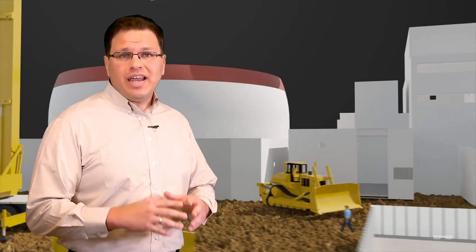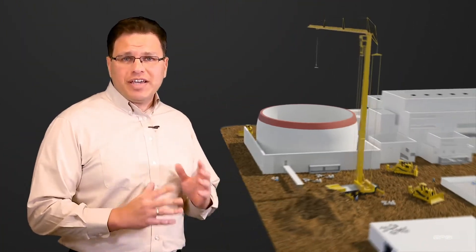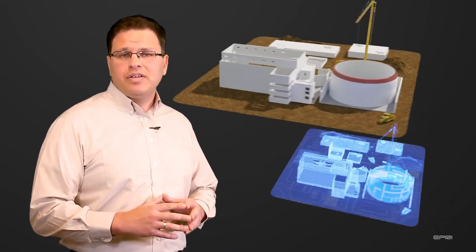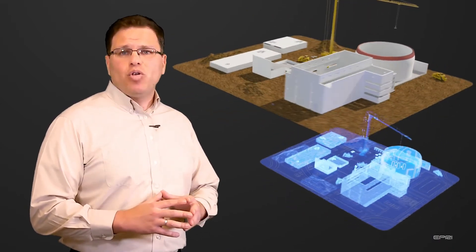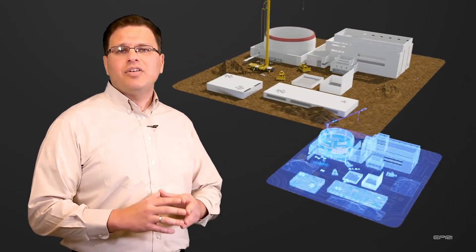The realization of digital twin use cases in the nuclear industry is accelerating, with an increasing number of applications and ideas leveraging this technology. EPRI is exploring solutions to the complicated construction schedule for building the next generation of nuclear power plants. Digital twins enable reaction in real time to changes and will provide insights to improve project management.